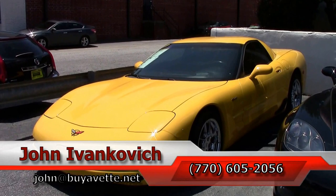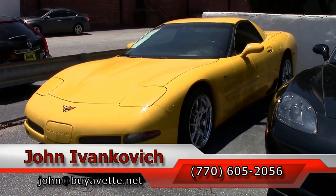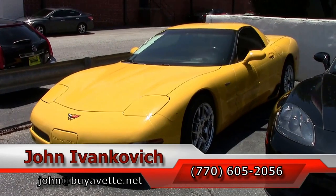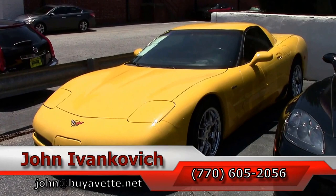We don't see them at that price range very often. If you'd like to know more about that or any of our Z06s we carry in stock, call 770-605-2056. We're John at buyavet.net. And as always, subscribe to the YouTube channel so you get to see all the new cars first. We'll see you all out on the road.